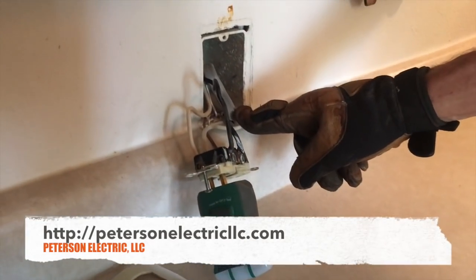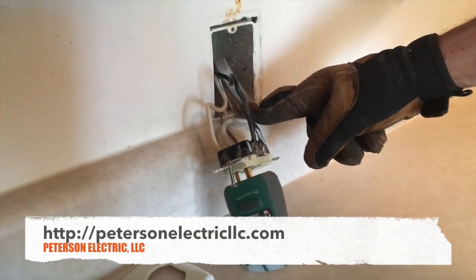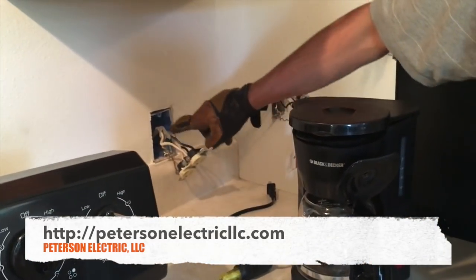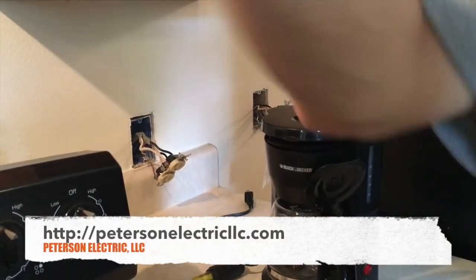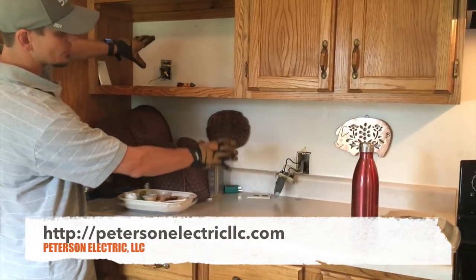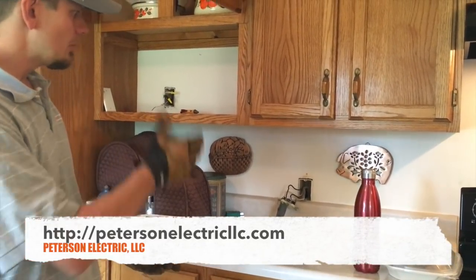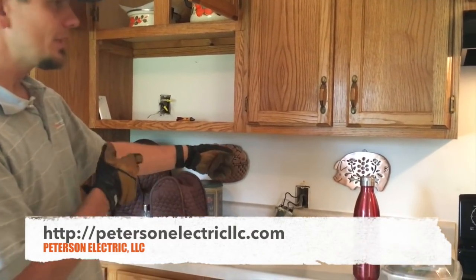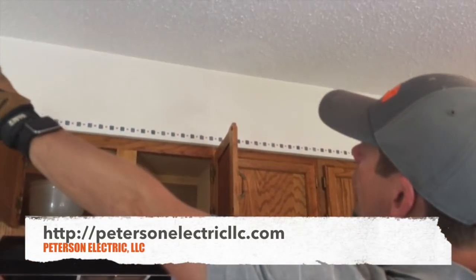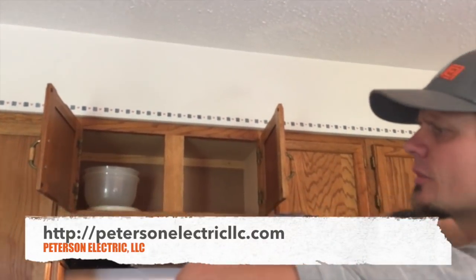They took a UF cable — an outdoor-rated 12-gauge cable for running something like a pond pump — and spliced it onto a kitchen plug. The original boxes are fiberglass brown, matching the texture and counter height, but one box is a new blue box. This tells me someone moved or replaced it. I'm thinking they got new counters and may have cut nails and moved the boxes up, possibly changing the range position too.